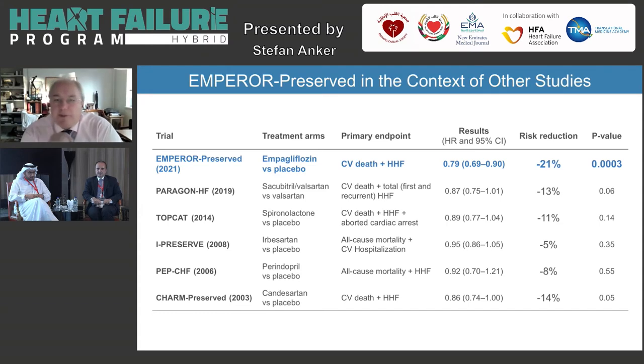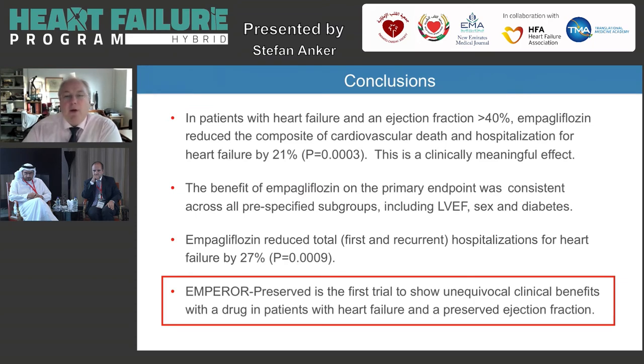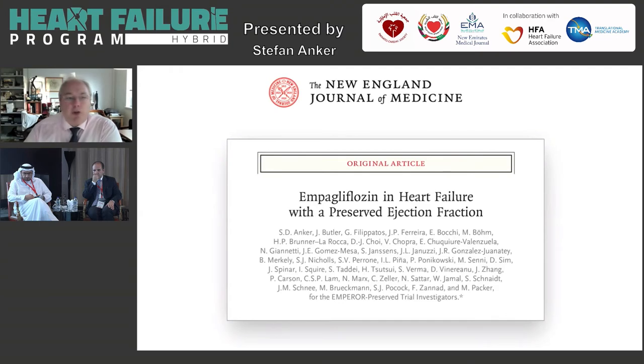In conclusion, we have a 21% reduction in the Emperor Preserved trial for the primary endpoint of CV death and heart failure hospitalizations. Other HFpEF trials had similar endpoints but only had 5 to 14% benefit, and none had a statistically significant and convincing result. So for the first time, we have a convincing win in HFpEF with a meaningful difference of 21%, similar across all pre-specified subgroups including ejection fraction, sex, and diabetes. This is really the first HFpEF therapy we have available, published in the New England Journal.